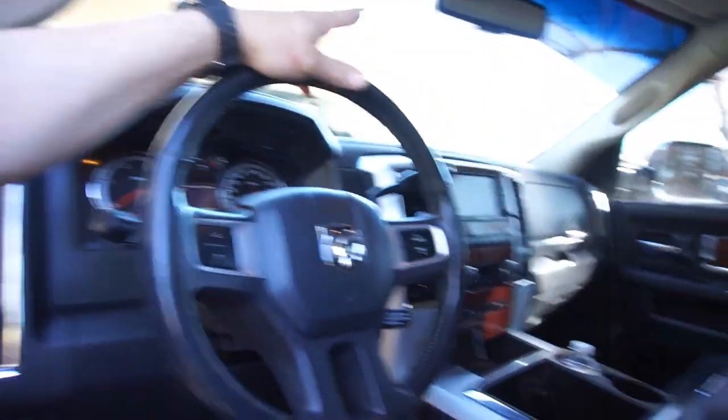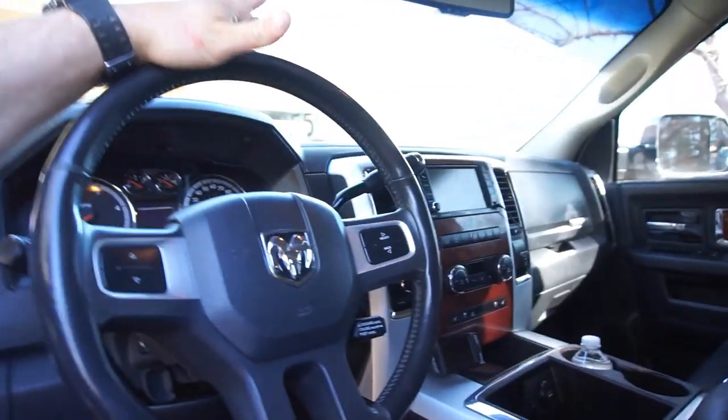Alright guys, I got back from the hardware store. I didn't get to do the full video — the battery died. But anyway, EGTs were about 80 to 100 degrees cooler climbing the hill.